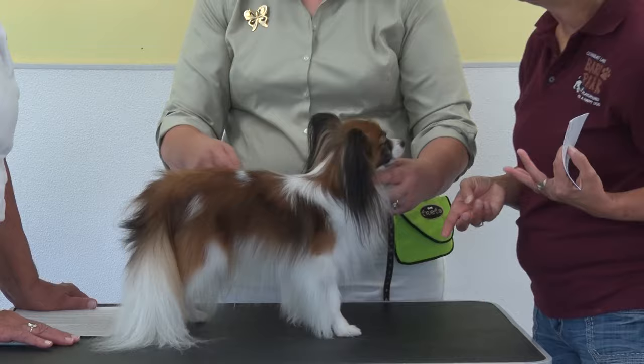Every breed has health issues they screen for. Please buy from responsible breeders who do their health clearances. One of the genetic diseases identified in Papillons is Progressive Retinal Atrophy, which is genetically carried. Responsible breeders ensure they are not breeding for it — as long as you breed two dogs that are 'clear,' you will not see it in your dog.